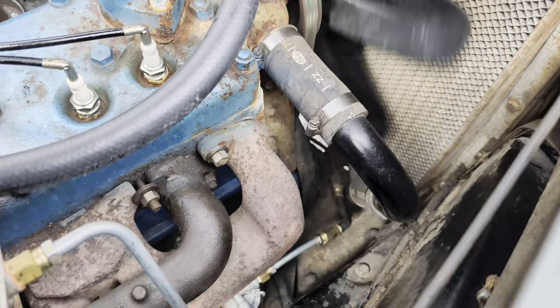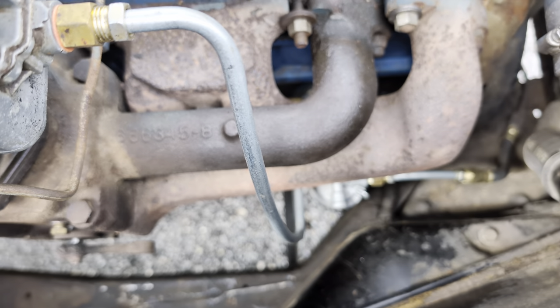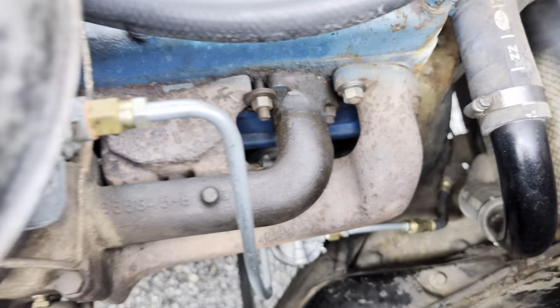Chrysler hoses. Got a new fuel pump in it, looks like a fuel filter too, and the lines going down to it as well.